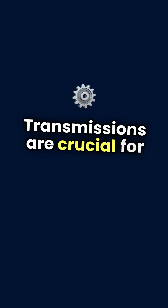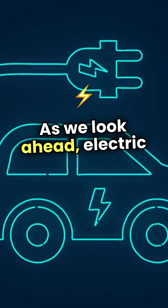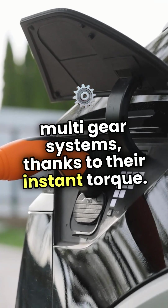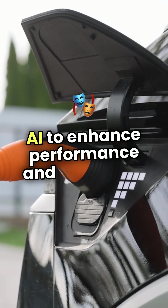Transmissions are crucial for engine efficiency, ensuring you maintain optimal RPM and preventing wear and tear. As we look ahead, electric vehicles are changing the game, often eliminating the need for traditional multi-gear systems thanks to their instant torque. Meanwhile, smarter automatic transmissions are evolving, using AI to enhance performance and efficiency.